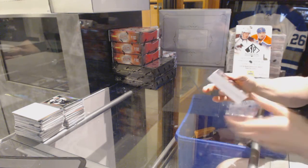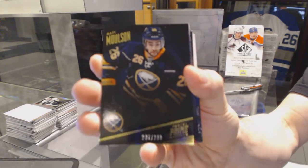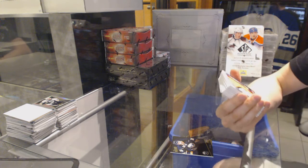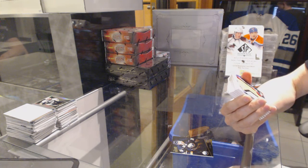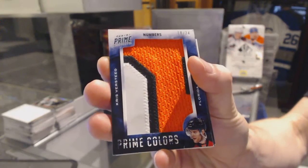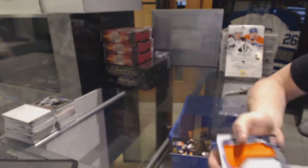A base card numbered to 299 for the Buffalo Sabres, Matt Molson. We've got a Prime Colors numbered 18 of 24 for the Florida Panthers, Chris Versteeg.